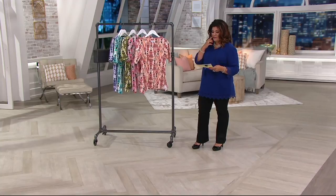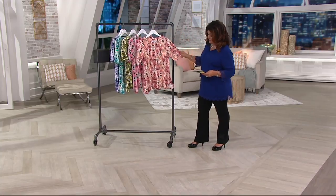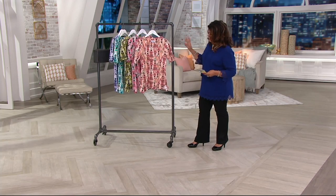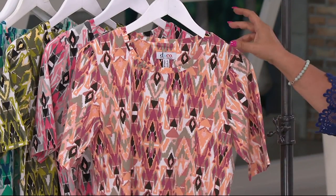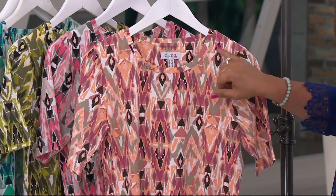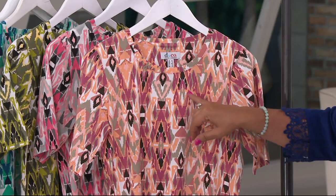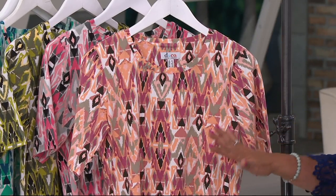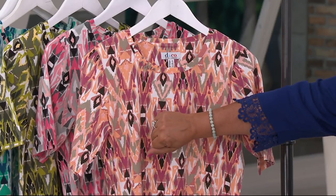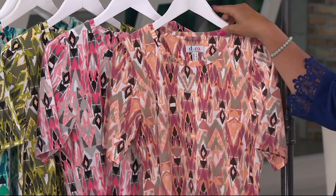This is item 278994, the Denim & Company Geometric Printed Elbow Sleeve Trapeze Top. Let's go through the colors. This is the Rose Multi — you see a little bit of almost like a fawn brown, a really pretty coral, some roses, a little bit of a light army green, but not over the top. If you were watching the Jade Show, it would go gorgeous with that.